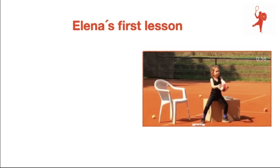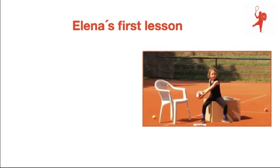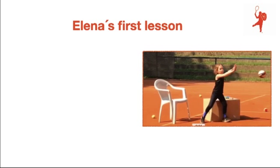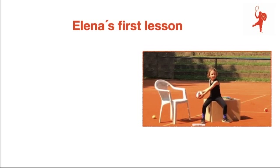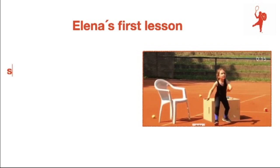This is Elena's first lesson. You can see here already that I taught her the semi-open stance while sitting on the box, in the angle that she has at the semi-open stance, using a ball. And this is her first kinetic chain release on the forehand, in her very first lesson already.